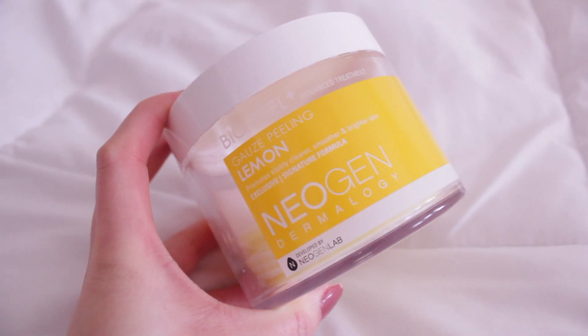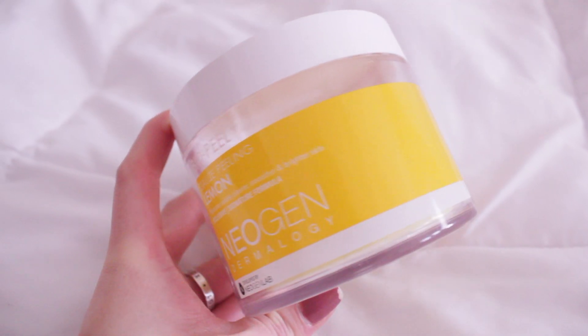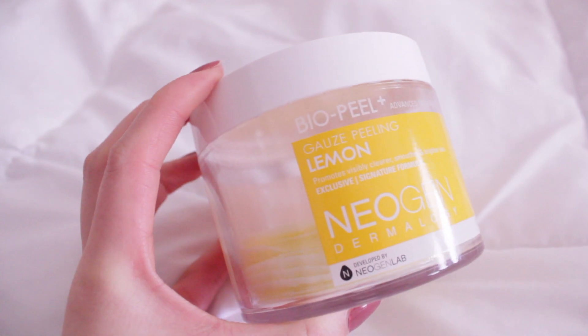Next I want to talk about skincare. I love skincare and this was actually a product curated by Charlotte Cho, the co-founder of SoCoGlam. She is very passionate about skincare. These are the Neogen Bio Peel Gauze Peeling Lemon Pads and I use this on a weekly basis — just one pad a week.